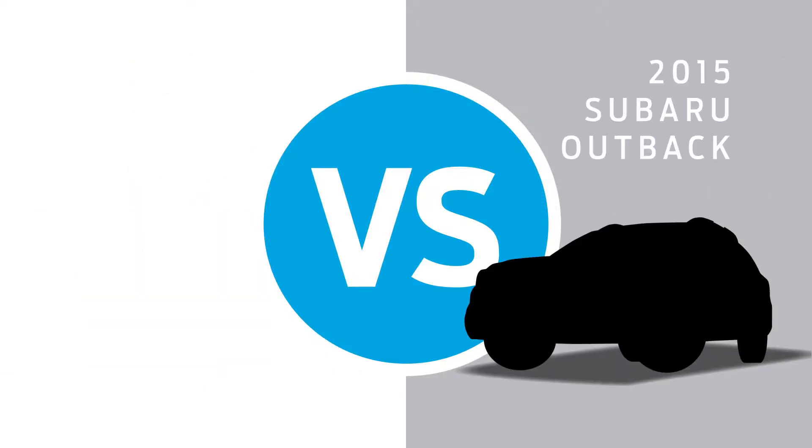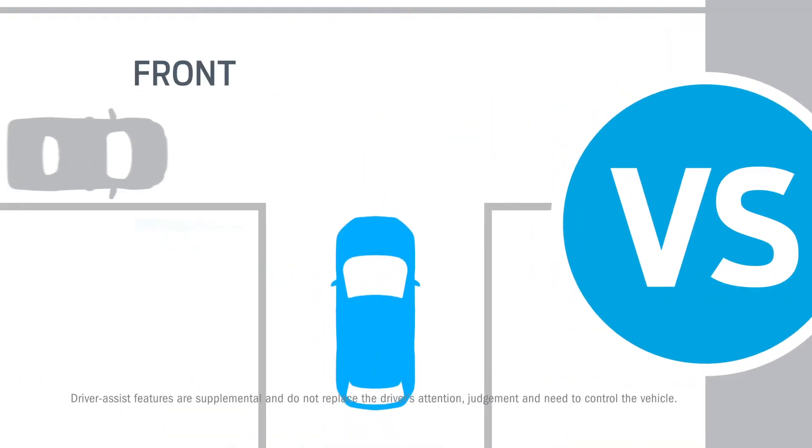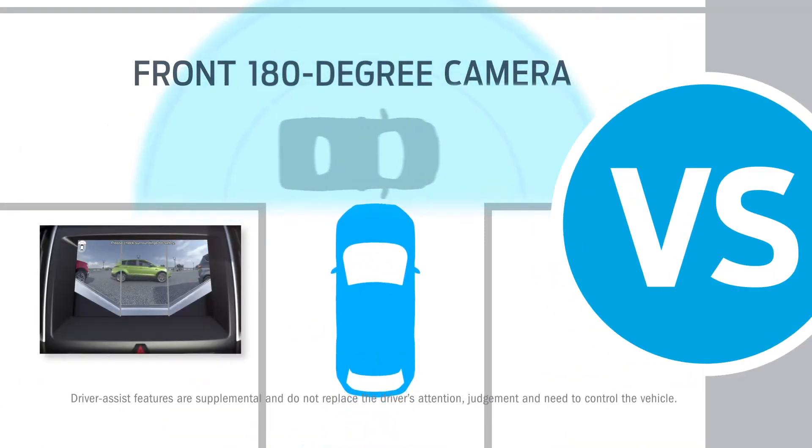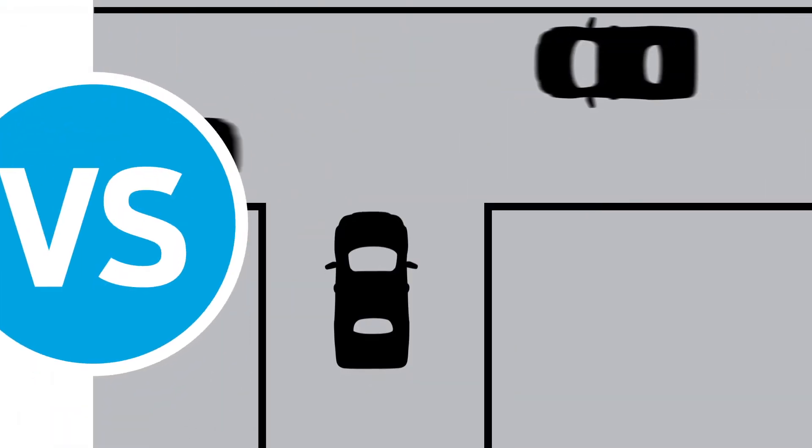You're looking at an Outback? Try looking at it next to a Ford Edge. Edge has an available front 180-degree camera to help you see around corners while moving at slow speeds. The Outback lacks such vision.